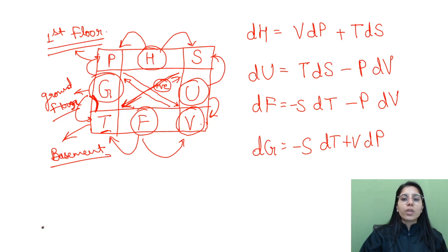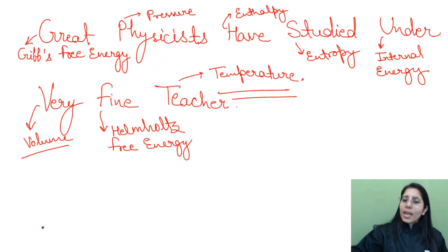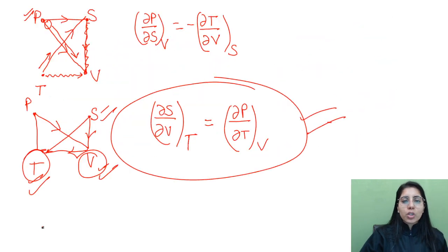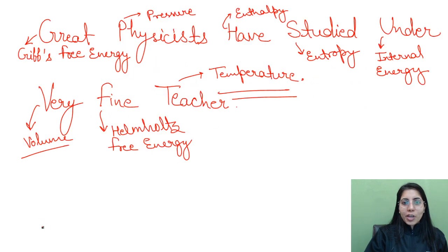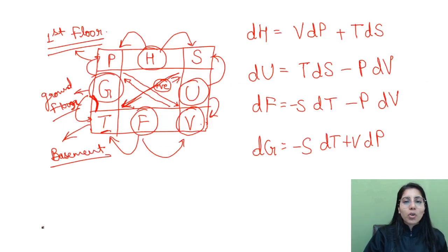There is one more trick in thermodynamics which we will consider in another session, as it is different from this structure. With this structure we get these two types of equations easily. I hope everything is clear to all of you. For more important videos, subscribe to this channel — Mission at Physics Exam — and share these videos with your friends so these topics become easy for them as well.